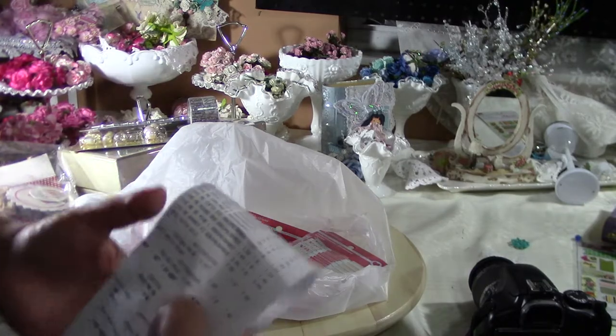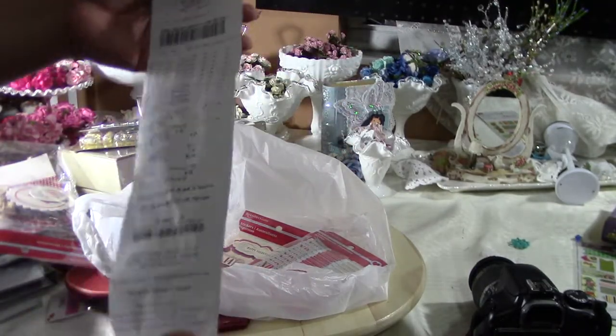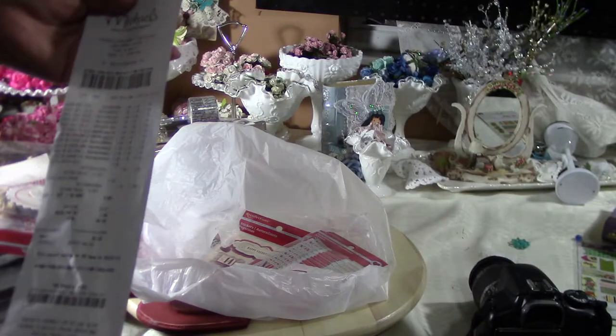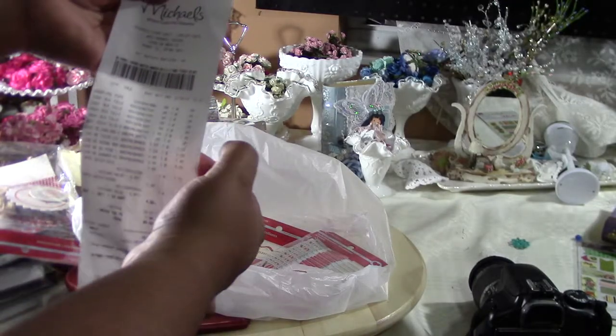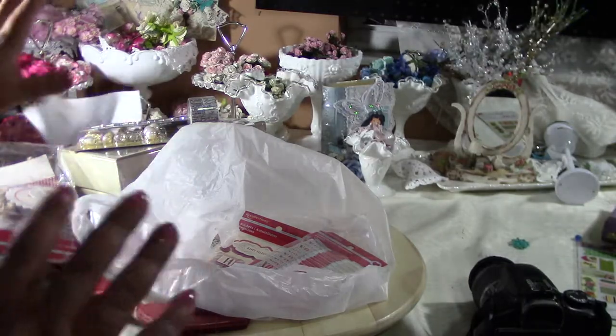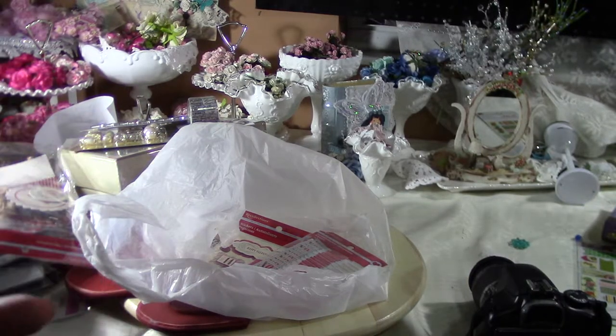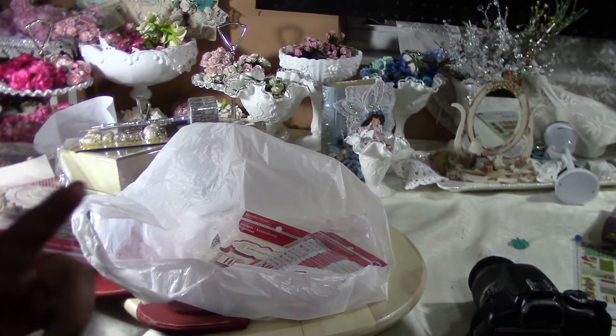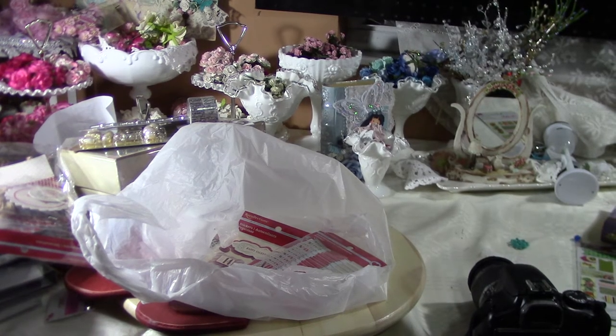Everything else was 99 cents or a dollar 49, so it was really cool. This was my small shopping haul — I hope you guys have as much luck, especially at Tuesday Morning. Thanks for watching!